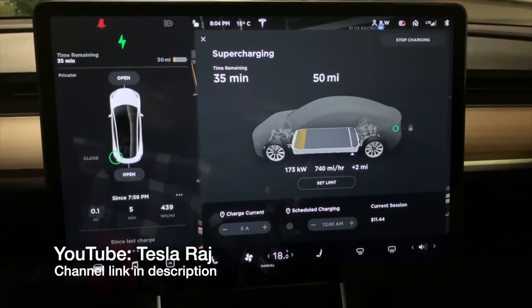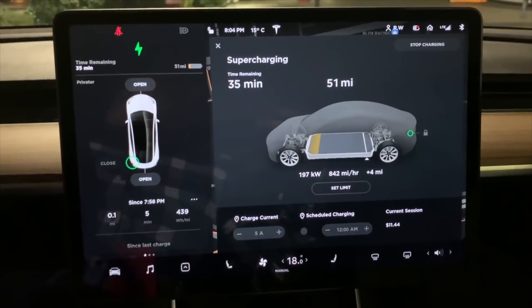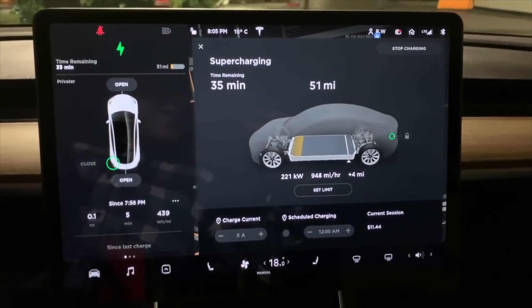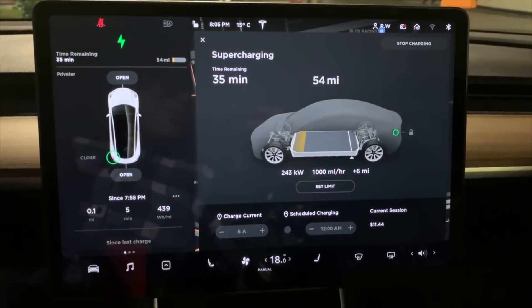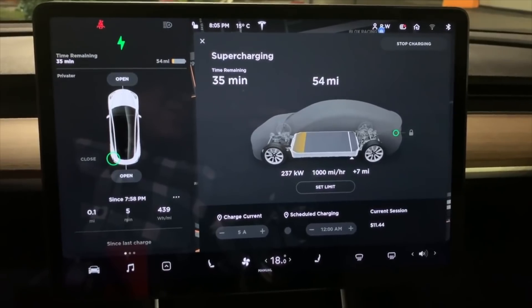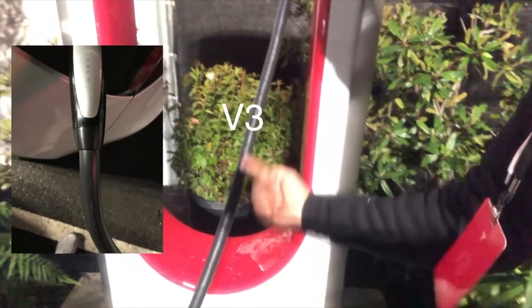Tesla is installing a brand new network of 1 megawatt Tesla power packs to facilitate up to 250 kilowatt charge rates. This means that a Model 3 long range will gain about 75 miles in 5 minutes. Accounting for tapering as the battery approaches 80%, you'll recover about 235 miles in 15 to 20 minutes, and a full charge in 30 to 40 minutes. Tesla says this is a 50% improvement on charge times, cutting an 80% charge from 40 minutes and a full charge from one hour with V2 supercharging.